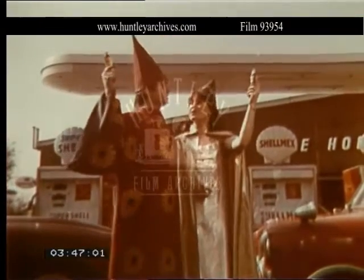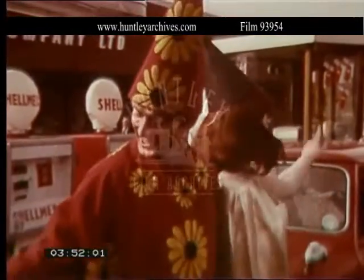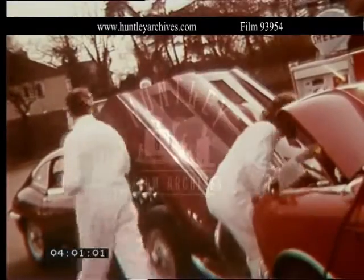It's all due to a magical engine ingredient called Lubicill. Lubicill increases MPG, gives you more engine power, and keeps your oil fresh at all times. Lubicill reduces friction, which means less wear. You get a faster start, so there's less load on your battery.